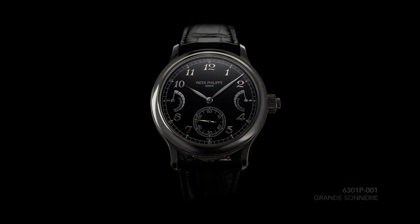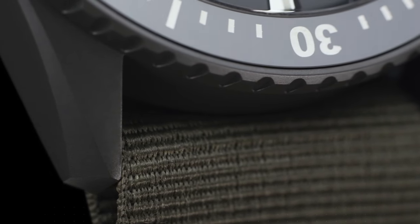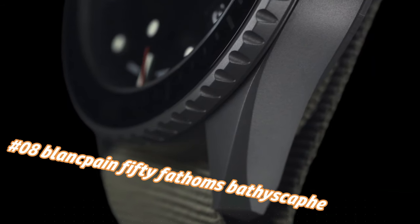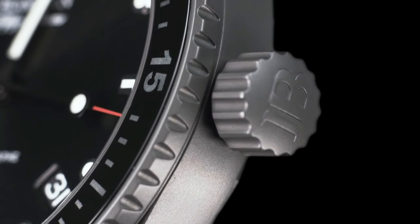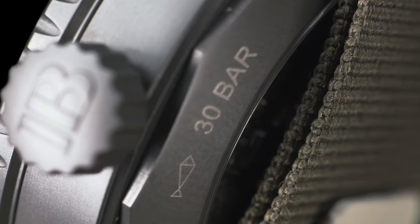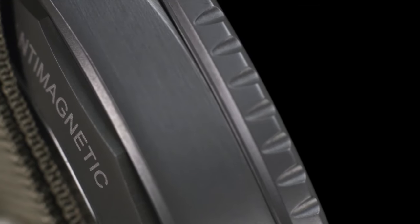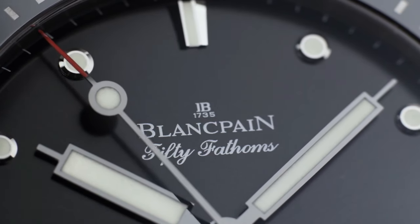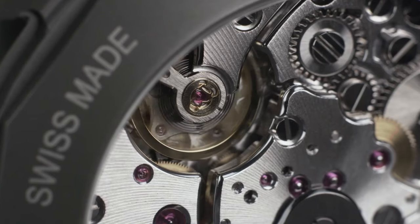Hallmark: Patek Philippe Seal. Number 8: Blancpain Fifty Fathoms Bathyscaphe. Price nowadays: $9,850. Case: 43mm diameter x 13.45mm height, grade 23 satin-finish titanium case, unidirectional satin-brushed titanium bezel. Water resistant to 300m. Anthracite colored dial with vertical satin finish, applied indexes and hands with Super-LumiNova.